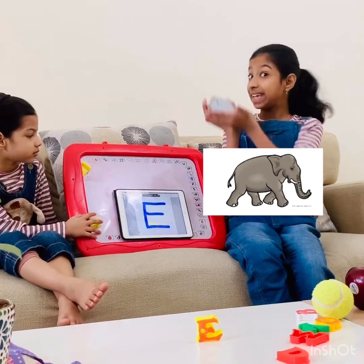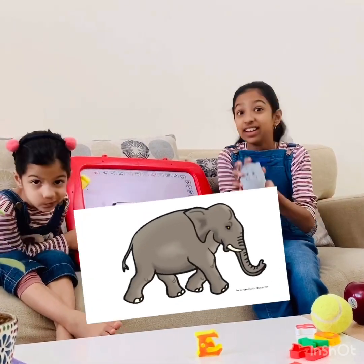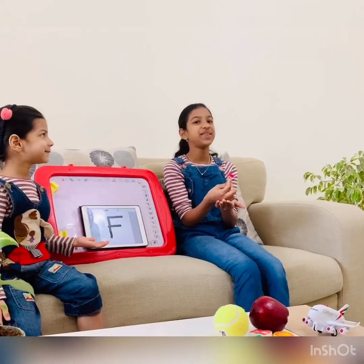Next letter, E. E is for elephant. E, E, elephant.